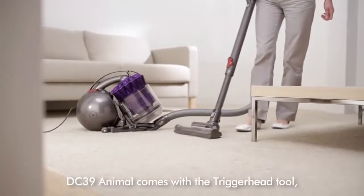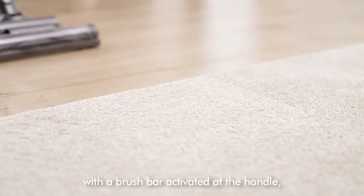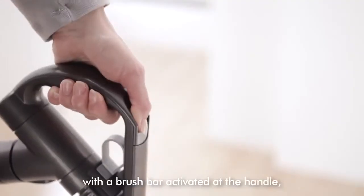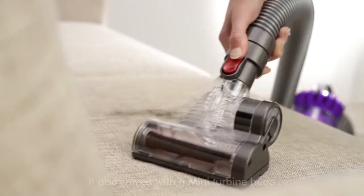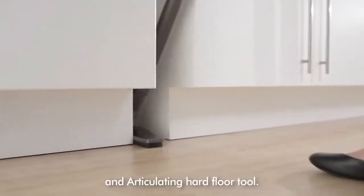DC-39 Animal comes with the trigger head tool, the only turbine head with a brush bar activated at the handle, so no bending down is required. It also comes with a mini turbine head and articulating hard floor tool.